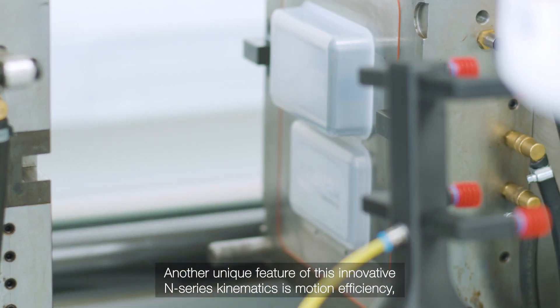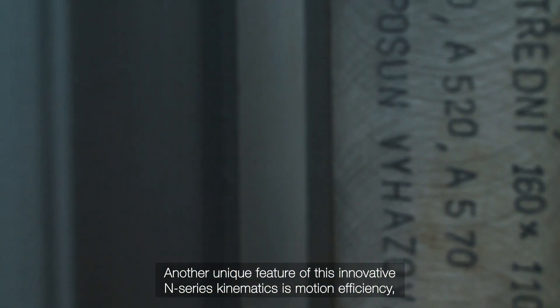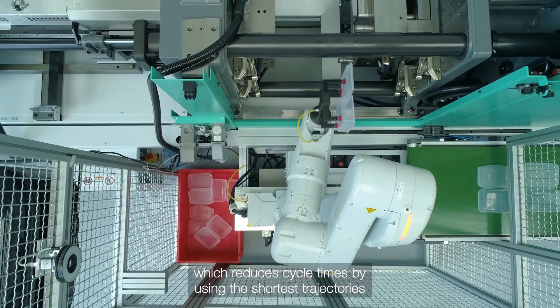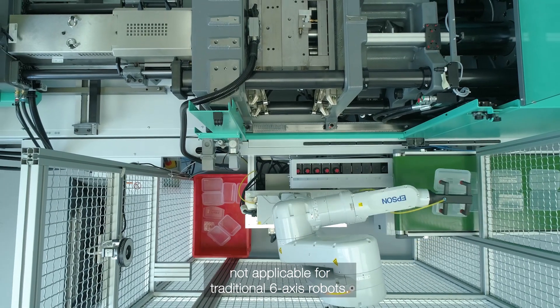Another unique feature of this innovative N-Series kinematics is motion efficiency, which reduces cycle times by using the shortest trajectories not applicable for traditional six-axis robots.